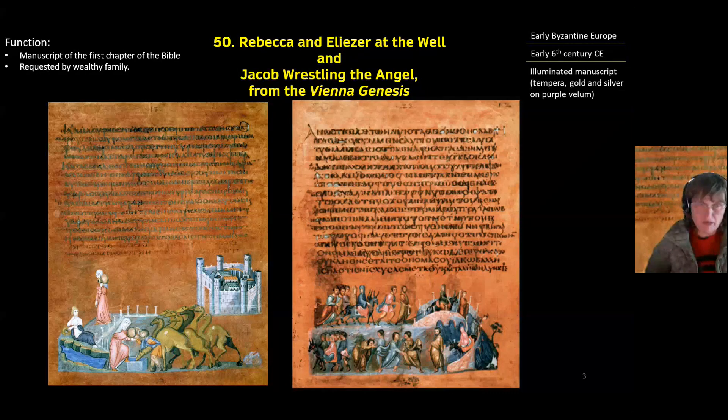The pieces are titled 'Rebecca and Eliezer at the Well' and 'Jacob Wrestling the Angel,' and both of these stories are found in our first illustrated manuscript, which is titled the Vienna Genesis. It was probably made in Syria, and Genesis is the first chapter of the Bible.